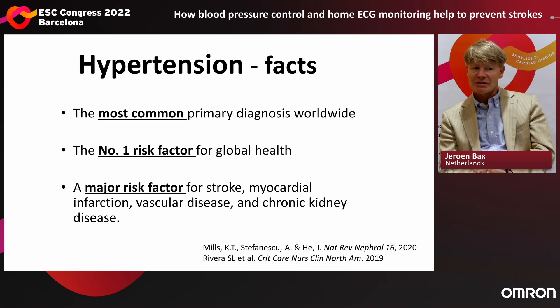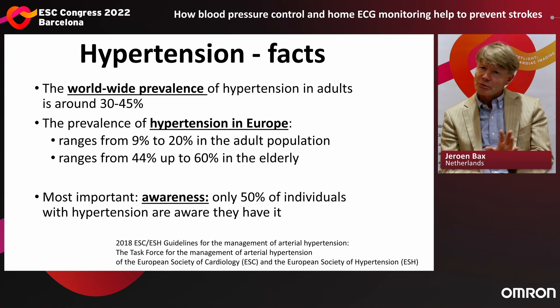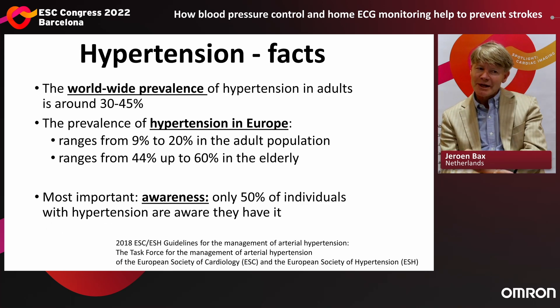Here are some facts on hypertension. It's the most common primary diagnosis worldwide — the number one risk factor affecting our global health — and a major risk factor for stroke, myocardial infarction, vascular disease, and chronic kidney disease. The worldwide prevalence of hypertension in the adult population is around 30 to 45%. This is certainly not trivial.